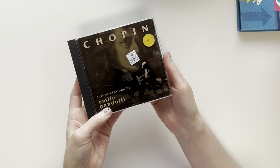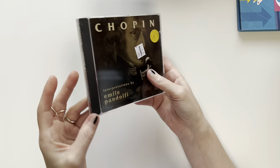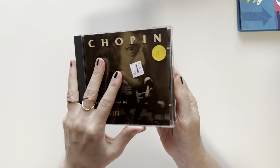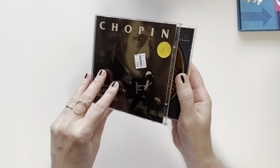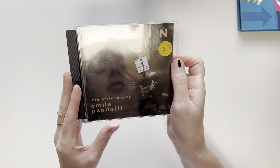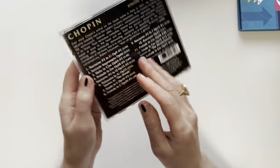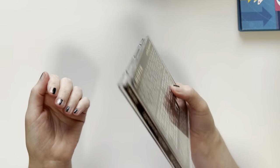Now I have a few mixed things. I picked out this Chopin CD for myself. I really like classical music. This was 99 cents from Goodwill. I don't care that the cover's a bit messed up for 99 cents. I really like to listen to classical music when I'm reading and when we're doing homeschool.